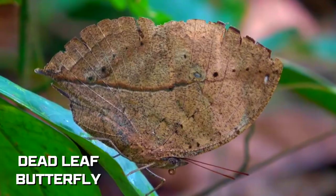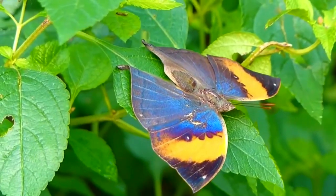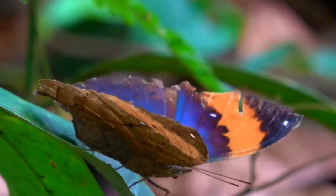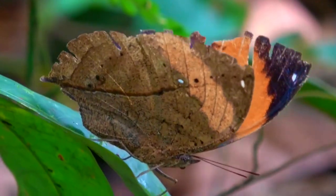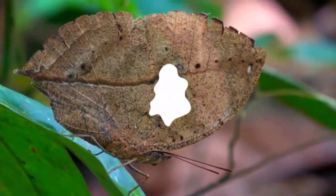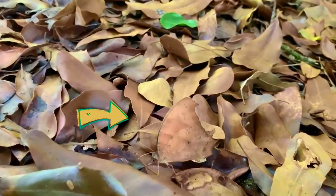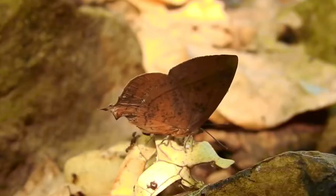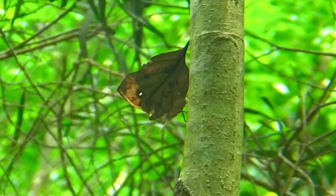Meet the oak leaf butterfly, a master of camouflage with a dual strategy. When its wings are open, vibrant colors and eye-like oculi serve as a bold display, possibly deterring predators. Yet when closed, this butterfly morphs into a convincingly dead leaf, seamlessly blending into the lush forests of tropical Asia and Japan, outsmarting both predators and unsuspecting observers.